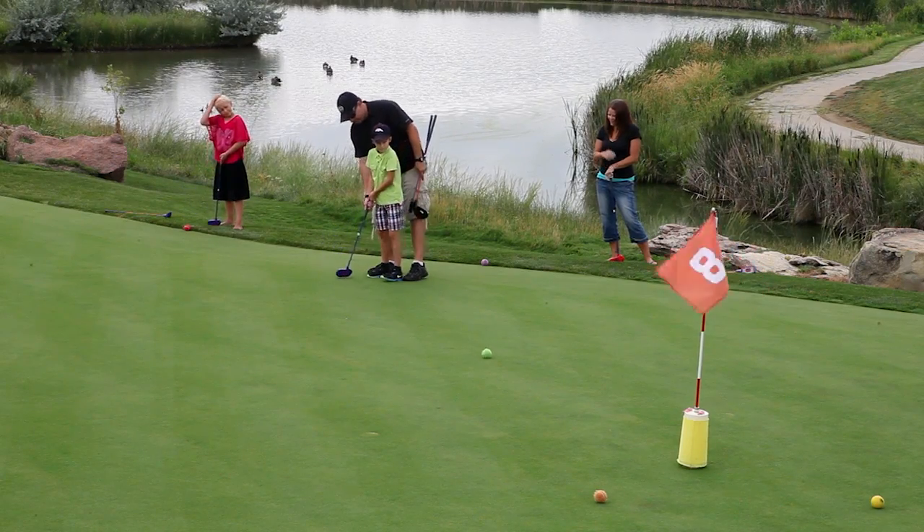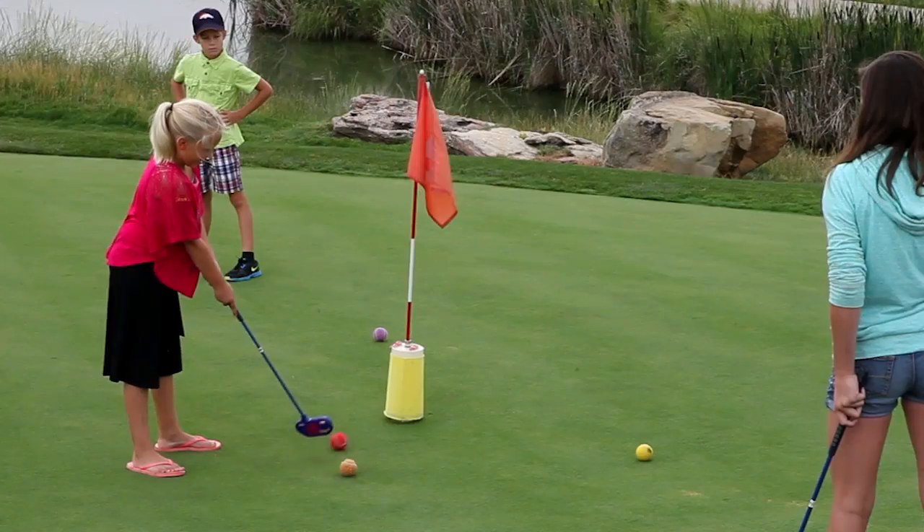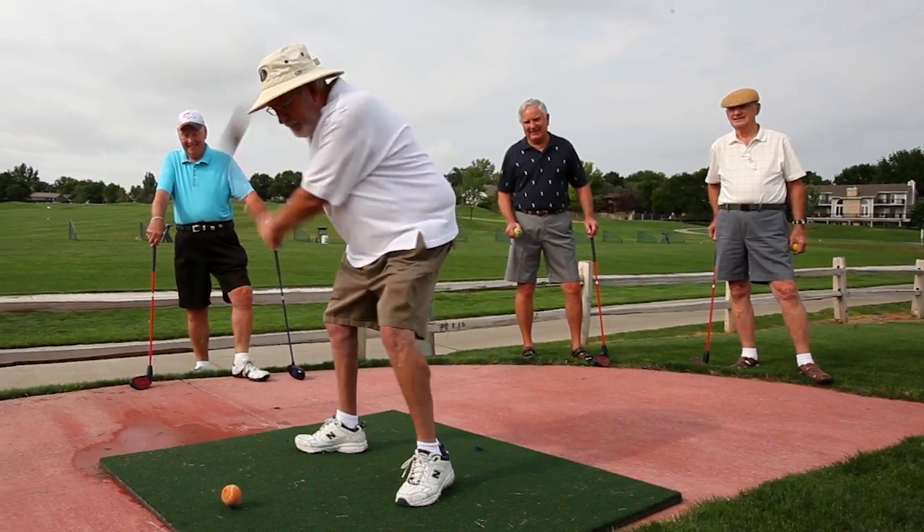Come to the mini course at Cattail Creek, where people are playing, laughing, and having fun. Playing on the mini course at Cattail Creek is the perfect way to spend an enjoyable and fun time with family and friends.